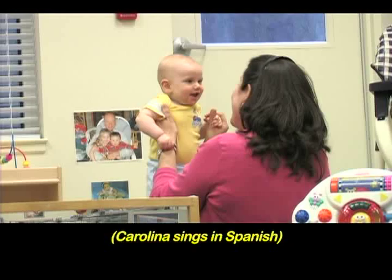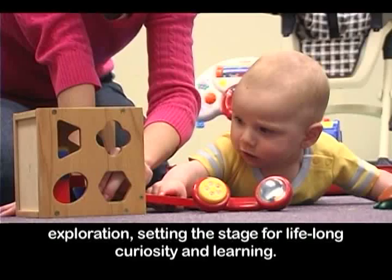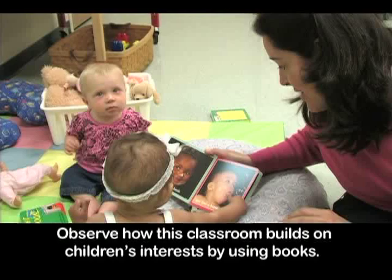Babies are naturally curious about the things around them. The role of the teacher is to create an environment that supports their free exploration, setting the stage for lifelong curiosity and learning. This exploration and play facilitates cognitive awareness, develops fine and large motor skills, and enhances social skills as well as language development.